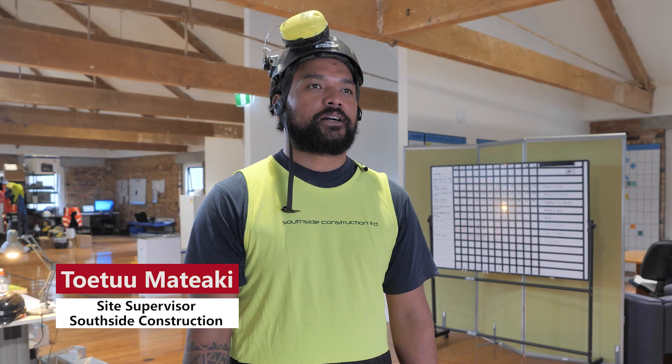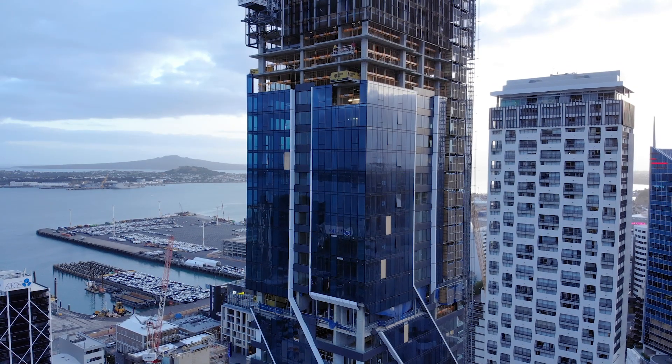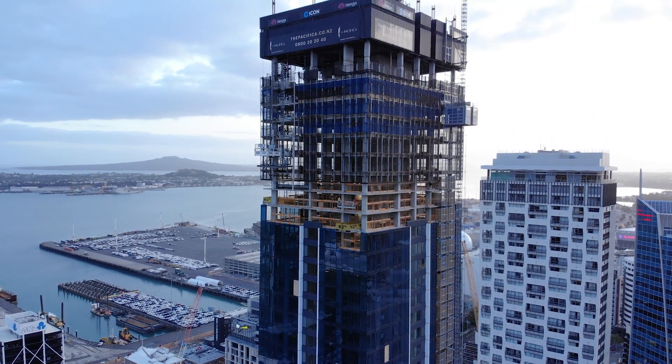My name is Tu. I work for Southside Construction under the umbrella of Dominic Constructors. I'm currently supervisor here at Pacifica. One of the good things about working with the Skydeck — it prevents the crane time. We handle it ourselves.